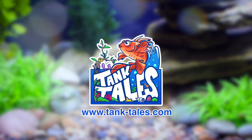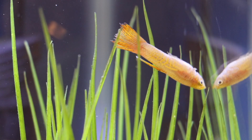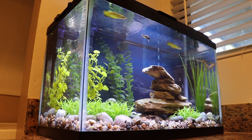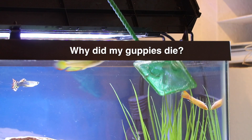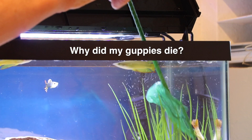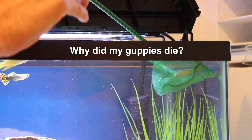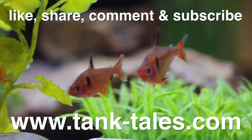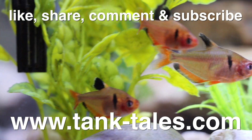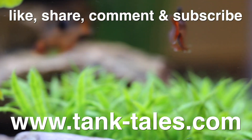And now it's time for the Tank Tales question of the week. I've had two of my guppies die now, but the rest of my fish and snails seem to be doing just fine. Why do you think my first two guppies died? And what can I do in the future to make sure that no more animals under my care perish in a similar way? Leave a comment down below and let me know. Thank you so much for watching this video, and I hope you'll subscribe to my channel as I plan on adding new videos on a regular basis.